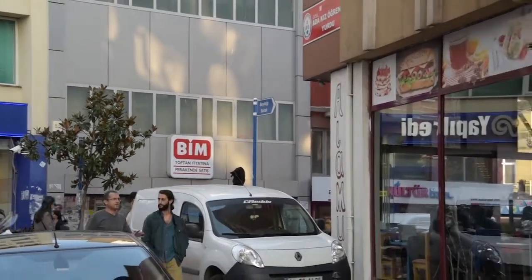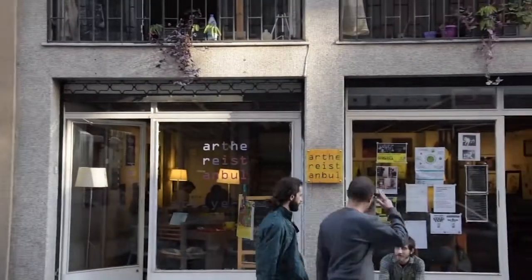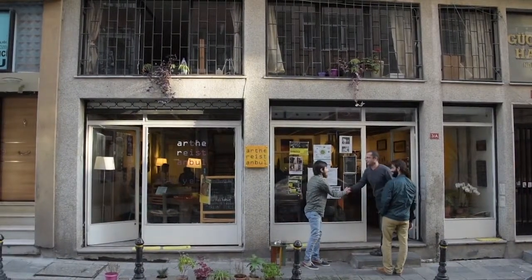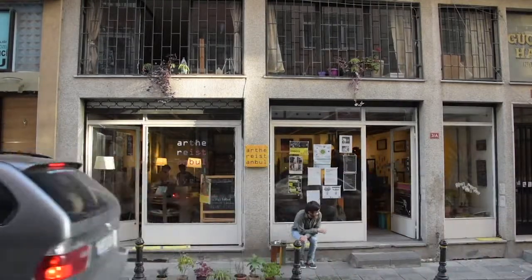Art Here functions as a hub for Syrian artists who've recently moved to Istanbul because of the conflict in Syria. It's an artist-run gallery featuring the work of its members and guests, as well as an art studio, an art centre and a cafe.